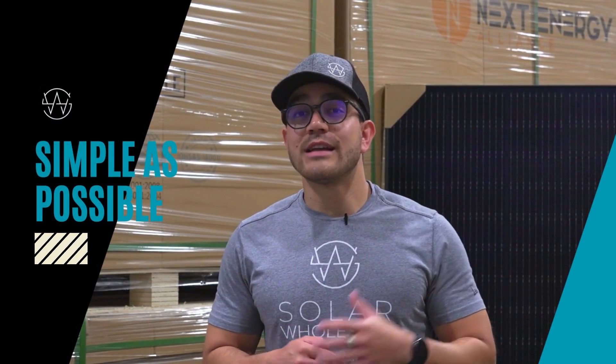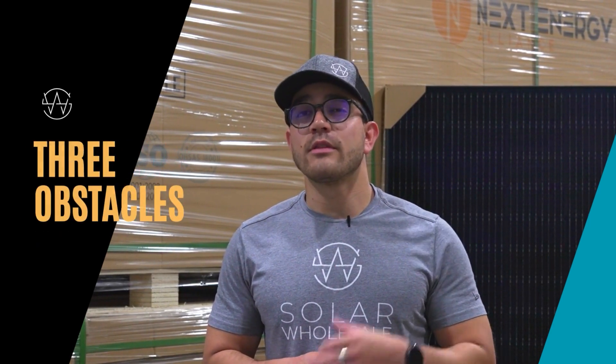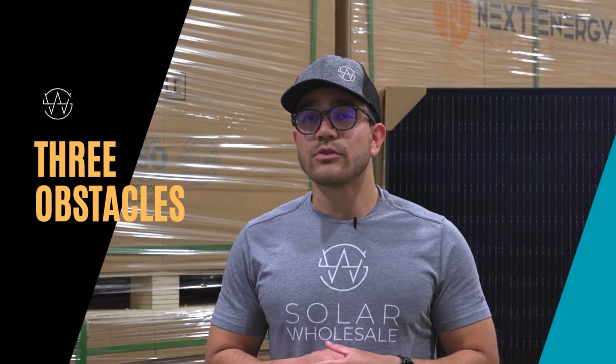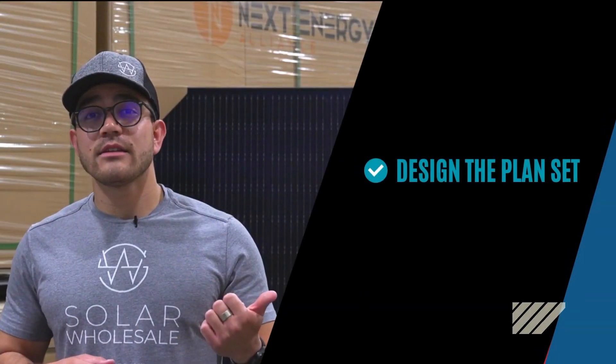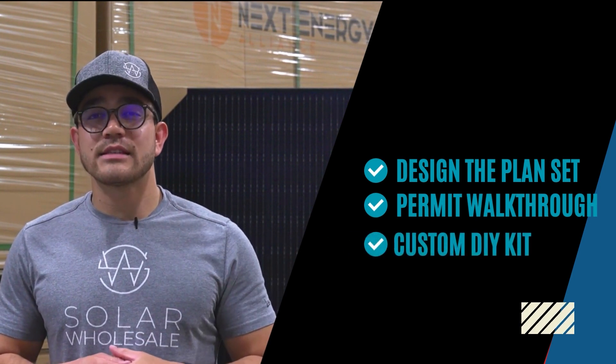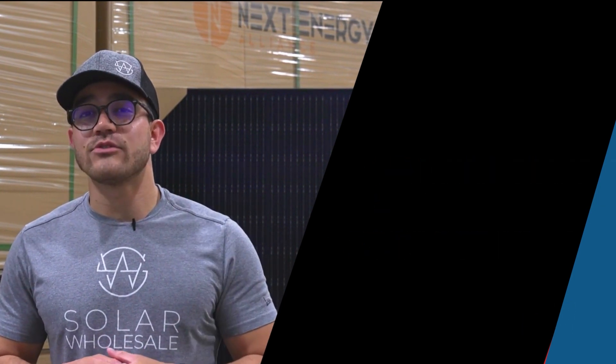We make the process of going solar as simple as possible by overcoming the three obstacles people face when it comes to installing their solar. We'll design the plan set, walk you through the entire permitting process, and we'll give you all the pieces necessary to make this an easy and successful install.